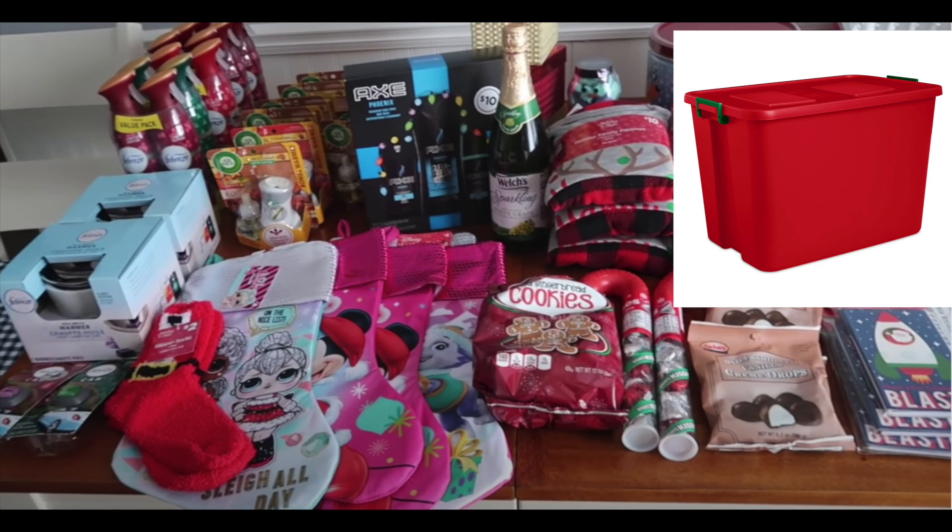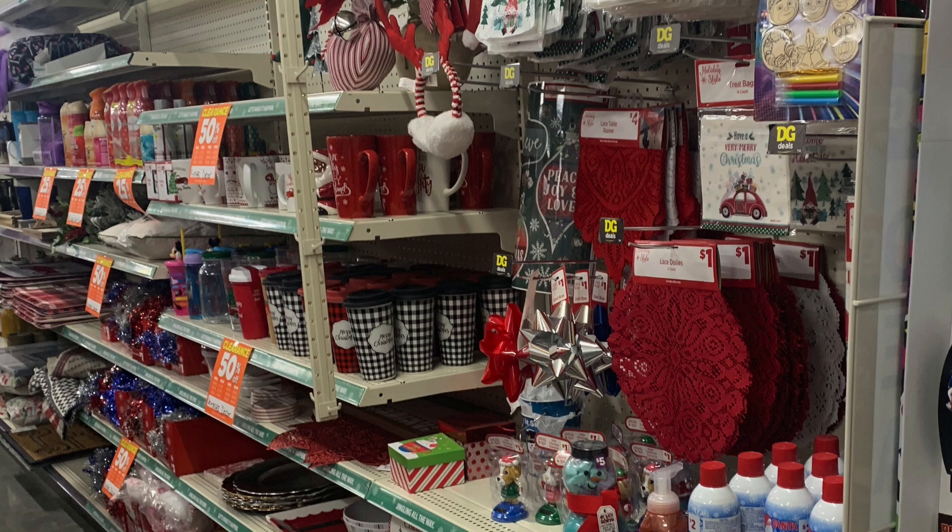Prep work is so critical with this sale — I cannot stress it enough. Last weekend I was doing some couponing and I was also looking in the section to see what's left. This is from one store that I went to.